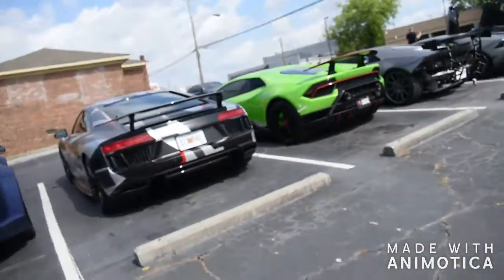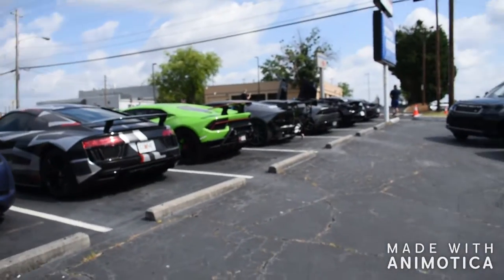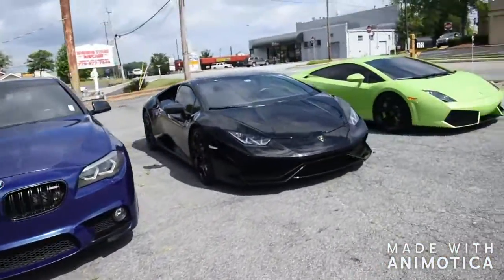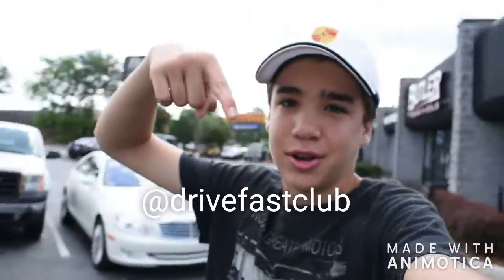We've got a pretty good lineup over here. Check out this boss lineup — we've got some more over here. I should be getting some rollers. I'm not exactly sure where they're going, but should be some coming right your way. Go ahead and check out Drive Fast Club on Instagram right here.